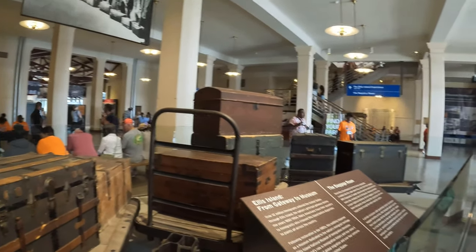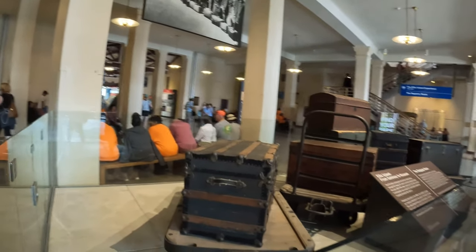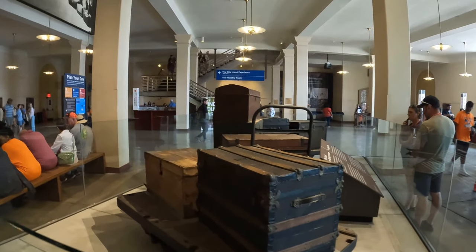They were given their baggage as a result — like a box of belongings. This is what they carried with them as a result of their journey.